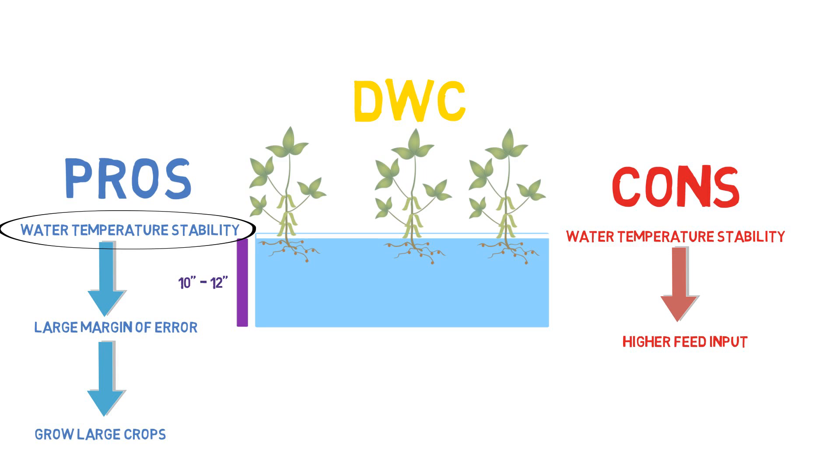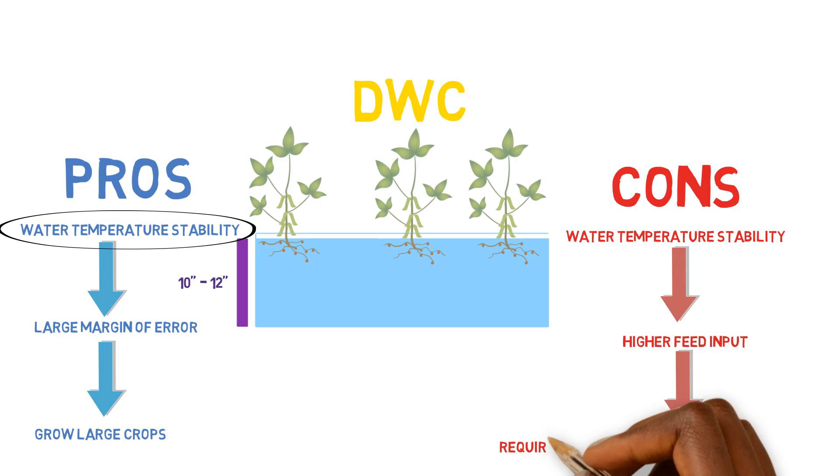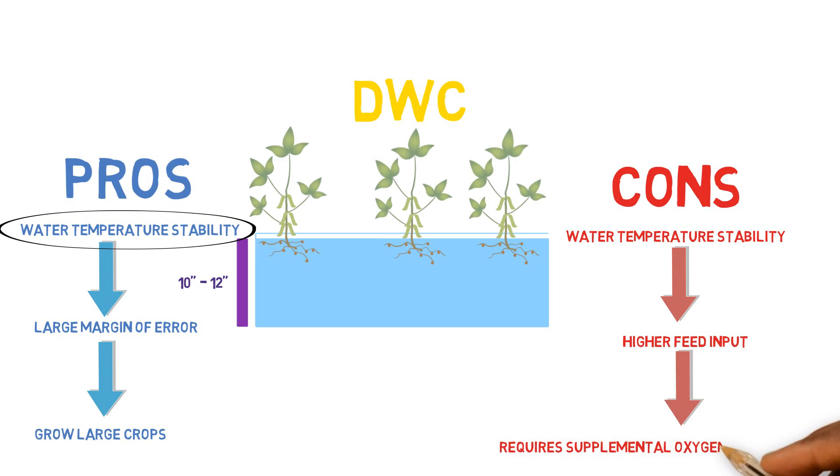The last con for the deep water culture system is that it requires supplemental oxygen, especially if you're operating on a commercial scale. If you have long troughs — 80 feet long, 100 feet long — you're definitely going to want to put air stones inside of the troughs in order to keep the dissolved oxygen levels up as the water runs through the channel, so all the plant roots can receive adequate dissolved oxygen concentrations. Other systems like vertical towers, NFT systems, flood and drain, and media bed systems don't require that extra oxygen because they are exposed to atmospheric oxygen. More oxygen just equals more cost.